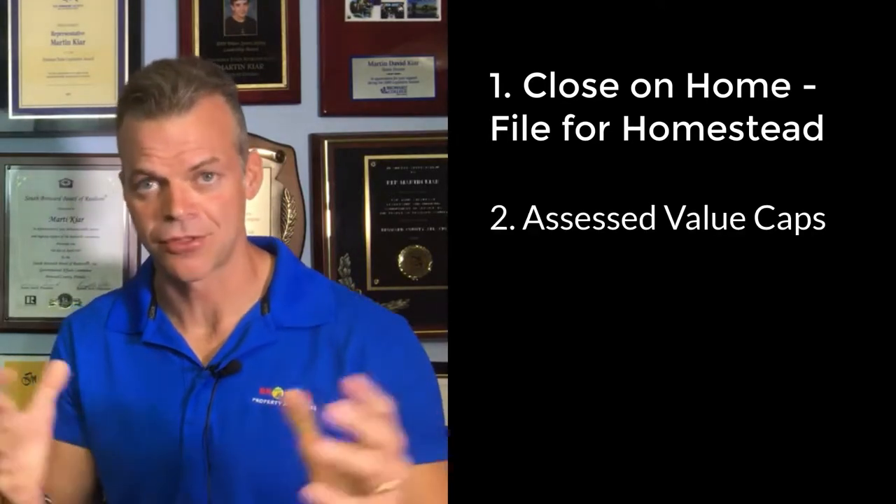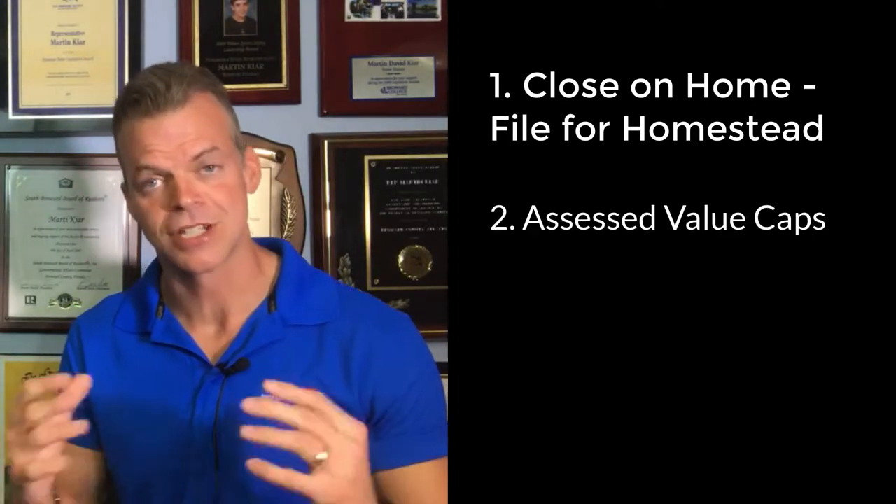Portability is so important. It gives folks the opportunity to move from one home into another home and not be taxed out of that home. Once you bought your original home, you filed for homestead. When you did that, it capped the value that you're taxed on at 3% a year or the consumer price index, whichever is lower.